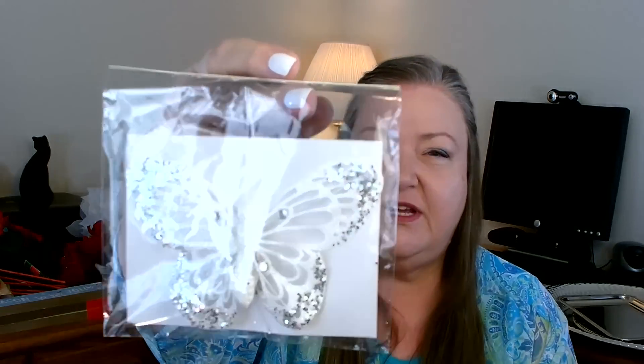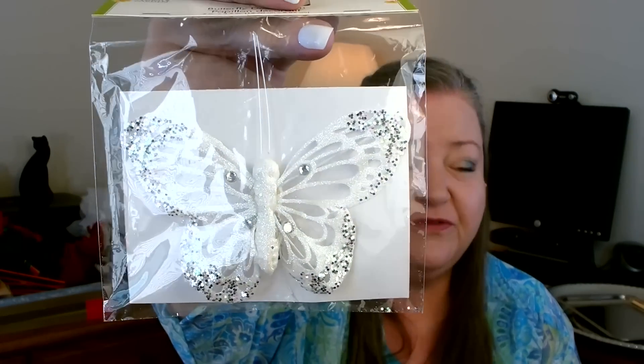This next item I did not find in the Christmas area — I found it over in the craft section. I purchased them to use on a Christmas craft because I thought they would be so pretty on a wreath. They are white and silver butterflies. I thought how pretty to do a Christmas snowy wreath with some white butterflies. I did purchase three of them — you need at least three on a wreath. Very pretty, very sparkly and shiny.